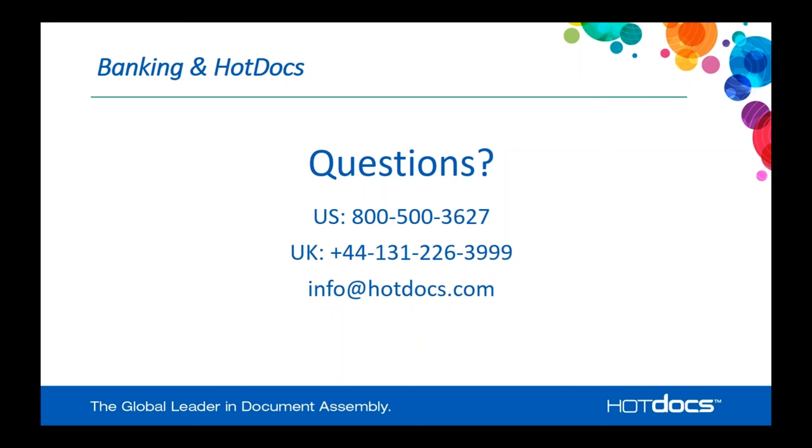That's all the questions we've got. Thanks, everybody, for coming. Thank you, Lois. And thank you, everyone, for your attendance today. We hope this was useful, and we will get this recording posted to our site so that you can review it at your leisure.